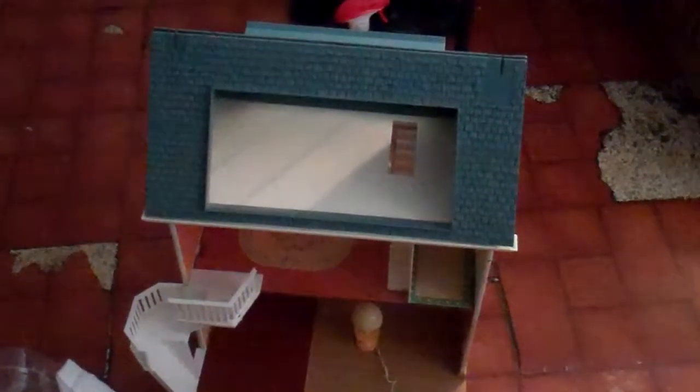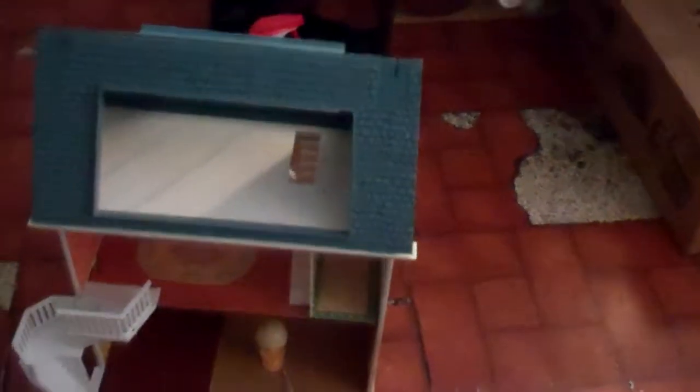Hello everyone. I was going to show off some of my vintage dollhouses. I had this one for about two years. This is a Fisher-Price dollhouse, but this one was made in 1981. It's blue and yellow, and it was number 280.